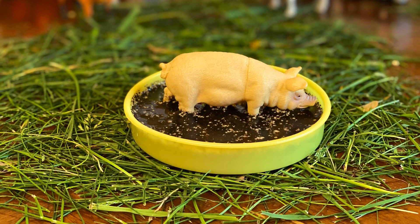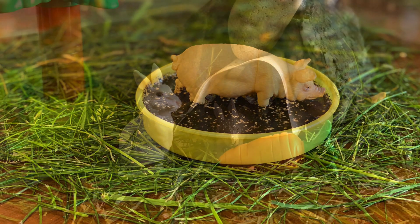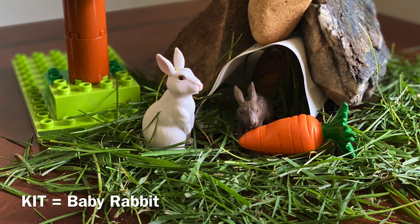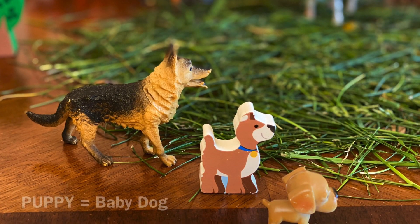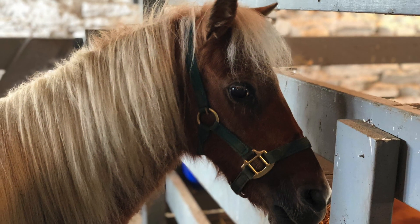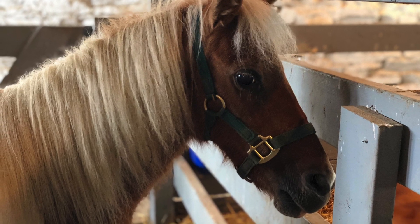Pig is a mammal. Rabbits are mammals. Dogs are mammals. Horse is a mammal.